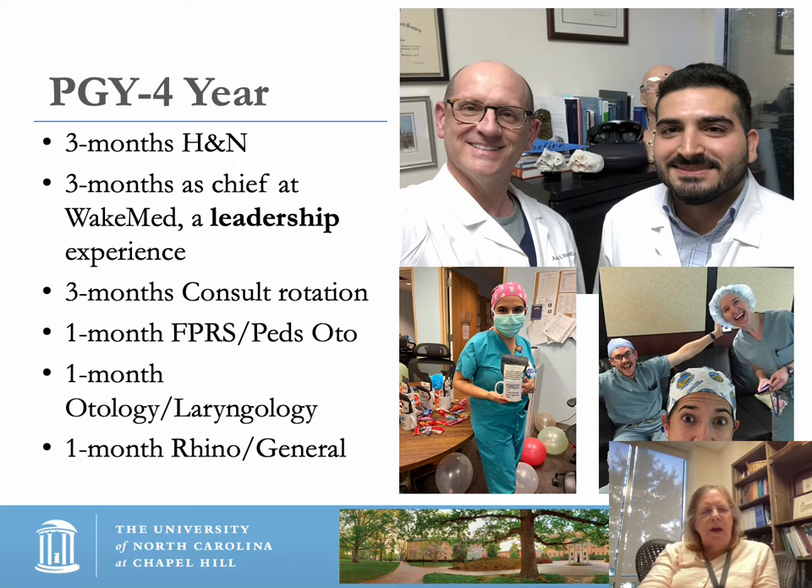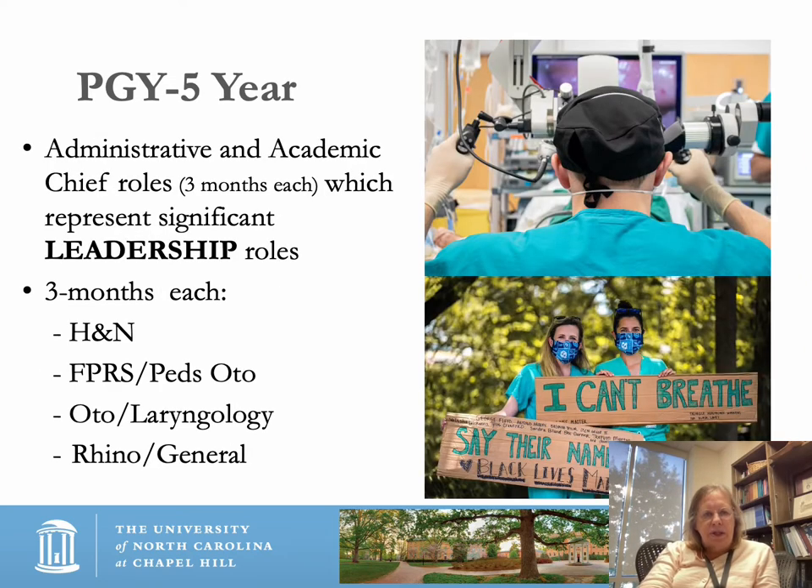PGY4 is a year with a lot of variety in clinical experience, and residents seem to enjoy it as senior residents. The fifth year has roles for an administrative and an academic chief — three months each. These are significant leadership roles: residents determine scheduling, the academic chief invites speakers and helps select Grand Rounds and other didactic sessions. PGY5 chiefs also spend three months each in head and neck, facial plastic/PEDSOTO, otology/laryngology, and Rhinology General.